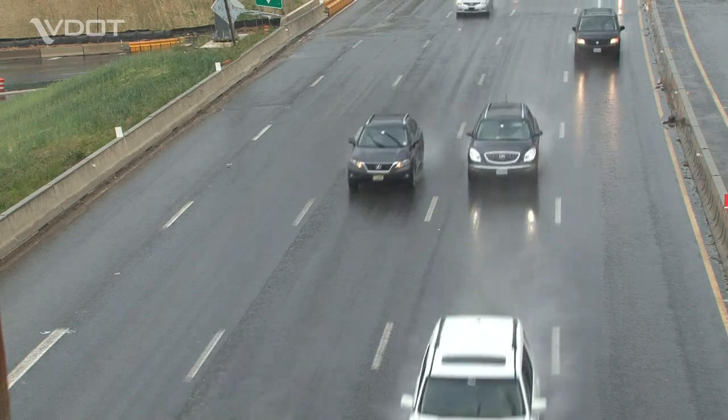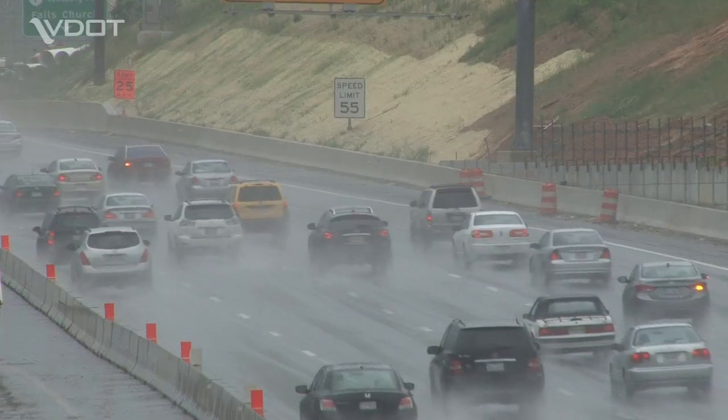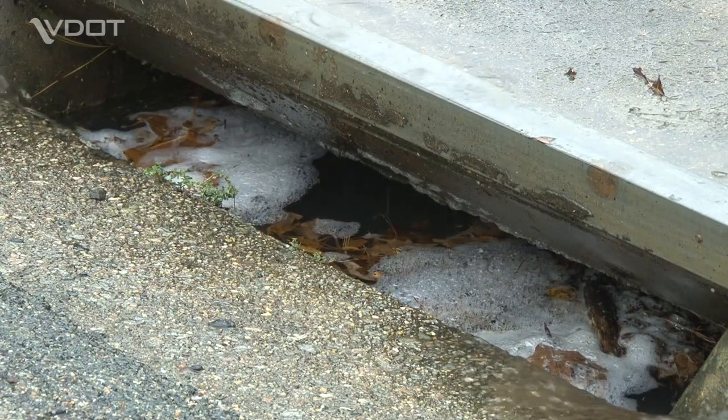One of the most important ways to maintain a safe road surface and a safe driving environment is to ensure there is proper drainage around it, and sometimes under it.